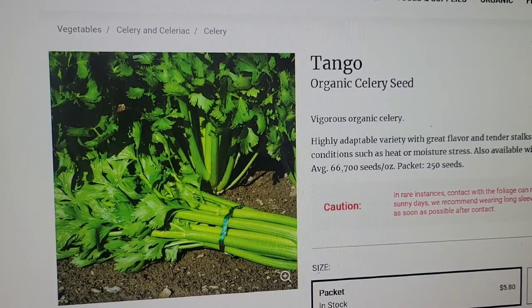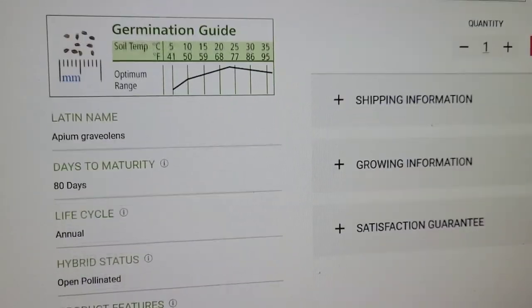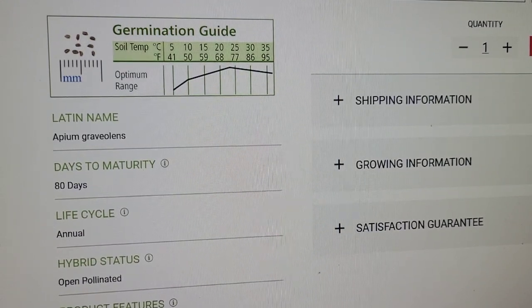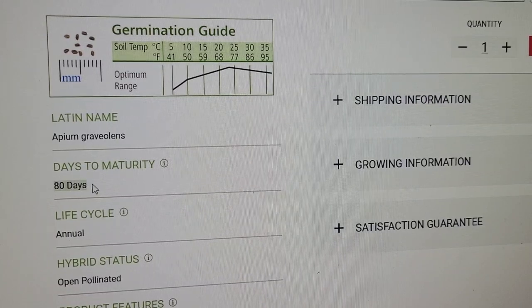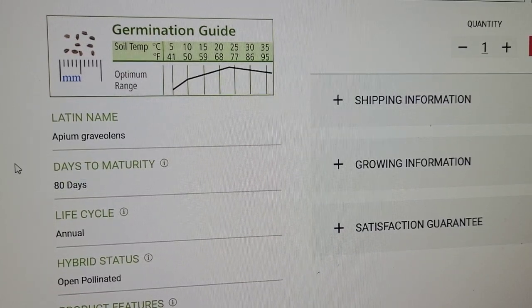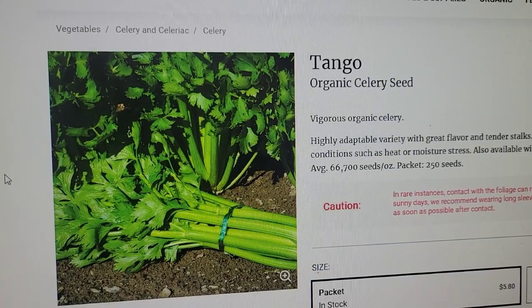Tango organic celery seed — I've never grown celery before, but I've been using it a lot more in recipes lately as I've tried to expand our meals. I definitely want to grow this because it freezes really well. Usually when I buy it at the grocery store I dice it all up and put it in a freezer bag. It'd be wonderful to grow a lot of this and stick it in the freezer. This one is 80 days to harvest.